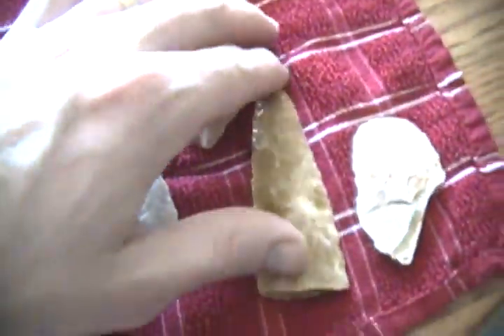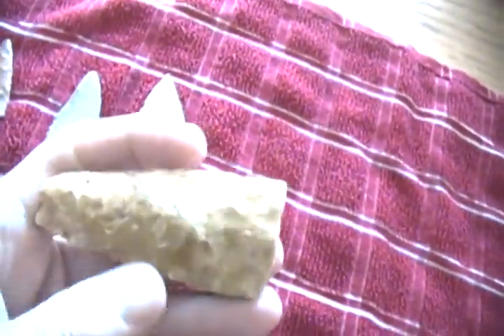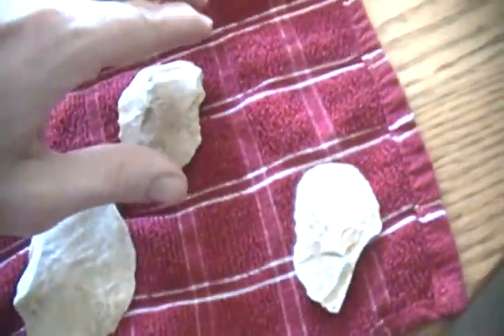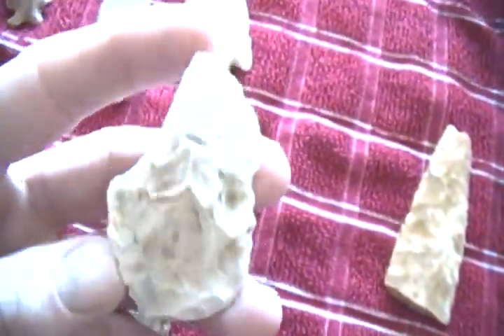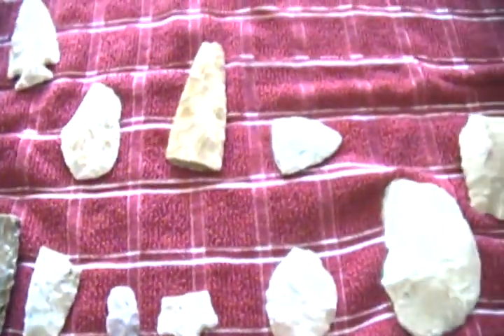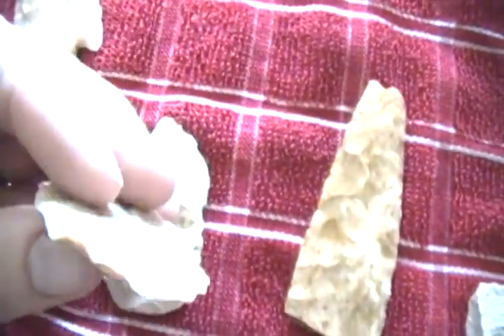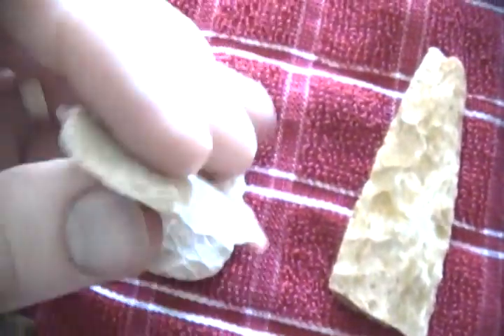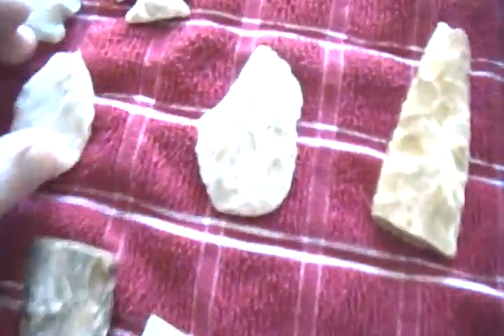Then I went and walked another ditch that I'd found some really nice stuff out of — it washed big time — but this is what I found, nothing whole. There's a nice tip section, this piece that's some kind of knife — of course it's busted — and this round piece here. I thought it kind of looked like it might have been a drill at one time, and then they broke the drill bit off, but I don't know. So that was it.